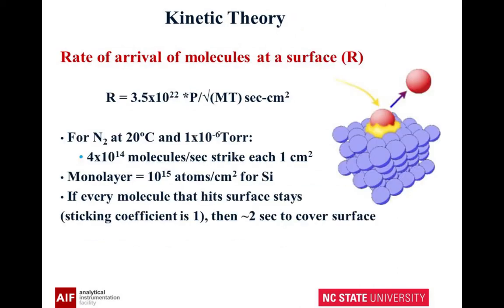Here's another thing you may not have thought about: how fast the molecules arrive at the surface. At room temperature and 10 to the minus 6 torr, you have about 4 times 10 to the 14 molecules per second striking each centimeter squared. What does this mean? A monolayer is about 10 to the 15, so in two seconds, if everything that hit that surface sticks, you would cover the surface.